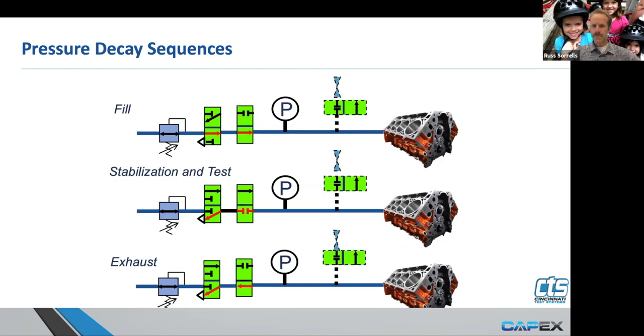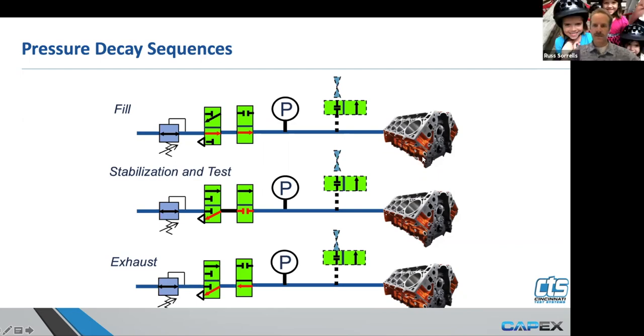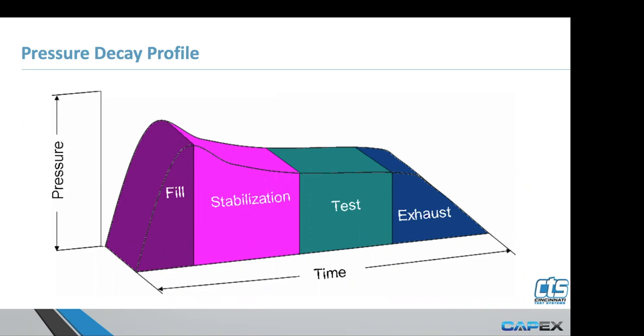Another challenge that comes in is when you're using fast test connectors — CTS connects. Those can sometimes develop leaks. If we were sealing on a hole and using a CTS connect, and it's leaking air into the part, it can cause the pressure to rise. That is an indicator that you've got a CTS connect leak. You need to disassemble and rebuild that connector to stop it from potentially causing good parts to pass — or if you get a very negative leak rate, that is often represented in that as well. We'll talk more about negative leaks shortly.